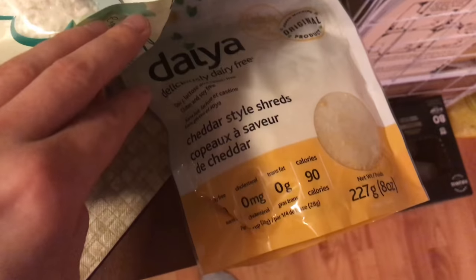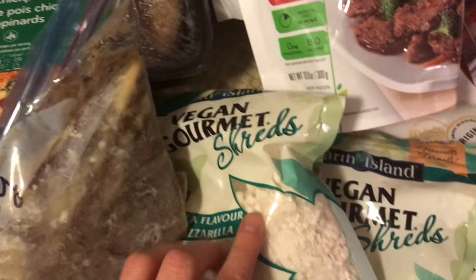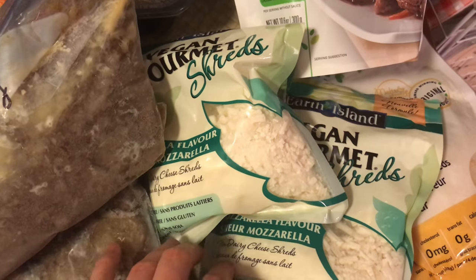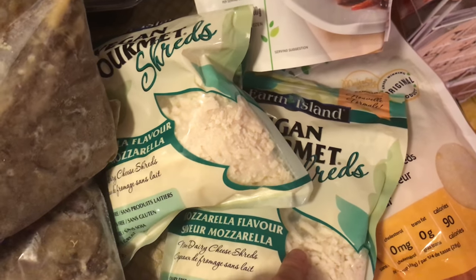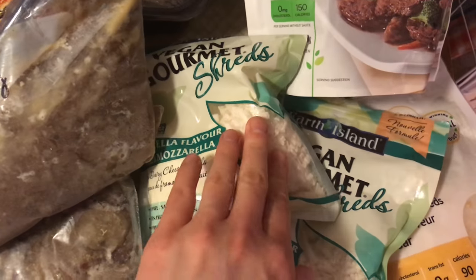I think I froze this cheese quite a while ago when we were about to go out of the country and I didn't want it to go bad. Or maybe my mom gave it to me — I don't remember. Mom's lactose intolerant and I think she might not have been a huge fan of these.